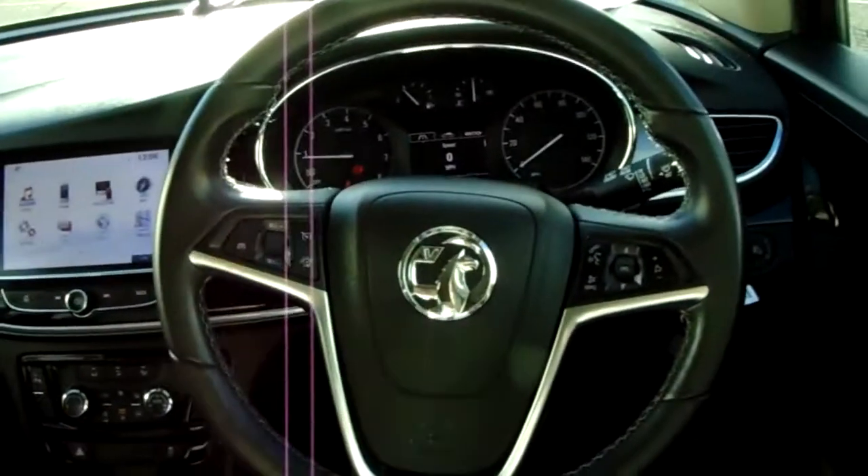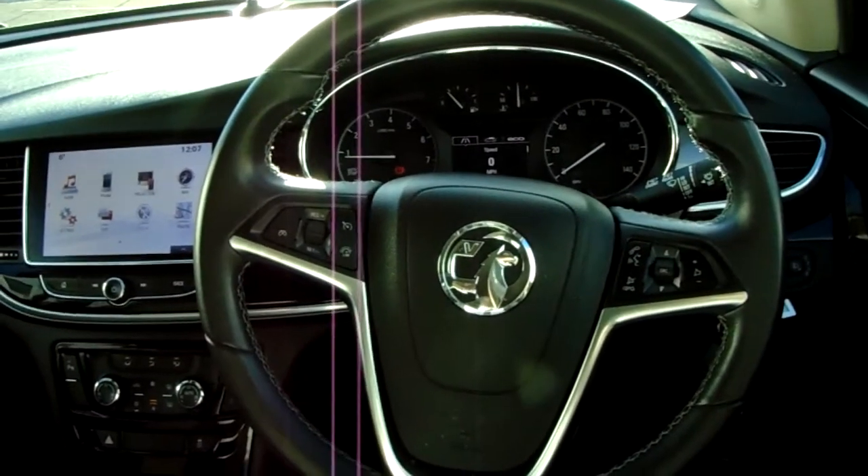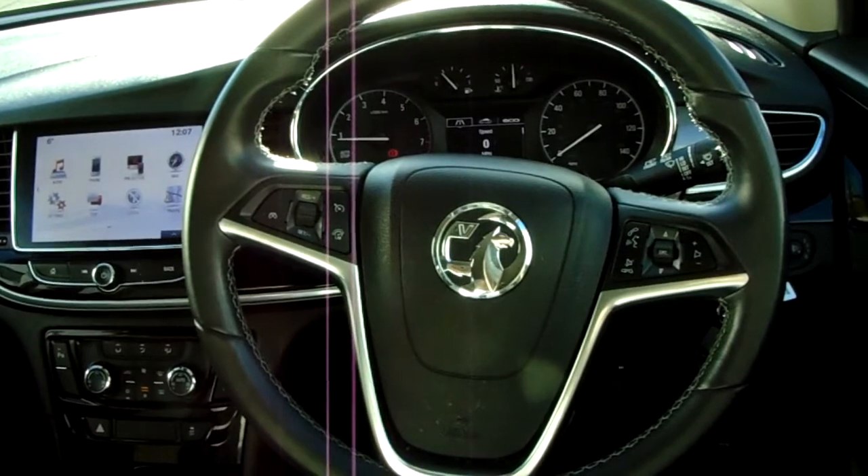Now if you'd like any more information on this car or you'd like to come and view it for yourself, just give us a quick visit in our showroom which is on Savile Street in Sheffield. Thanks for watching.